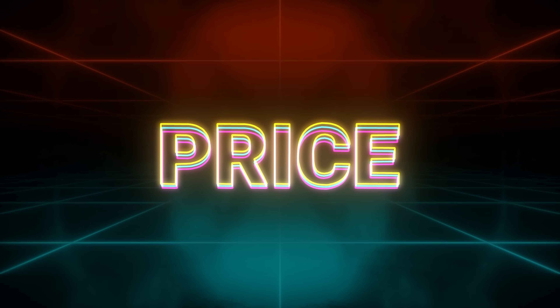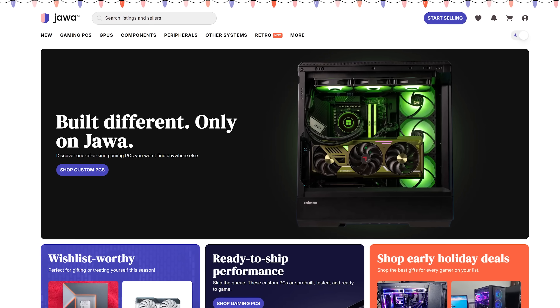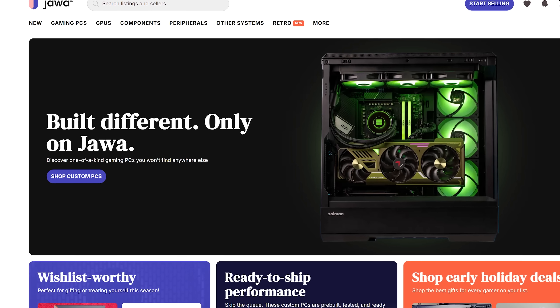But of course, the question will really boil down to price. Luckily, if you're looking to save money on your GPU, there's no better place than today's sponsor.